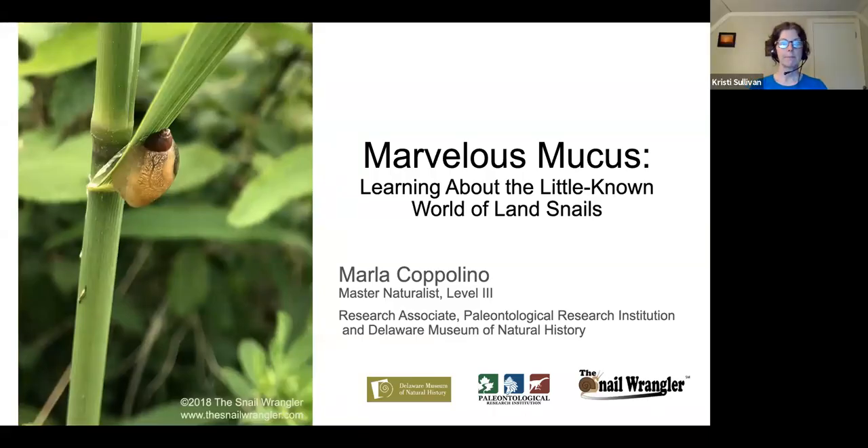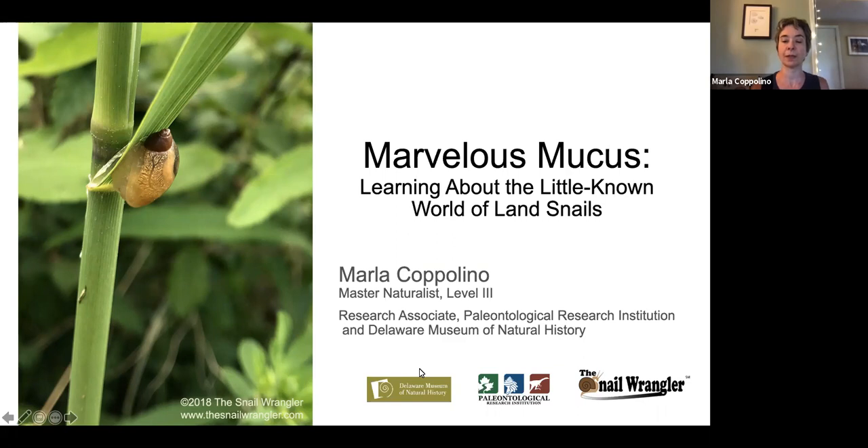Thanks so much for the opportunity, Christy, and the introduction, and thanks to everybody on the call today, because it is Memorial Day and it turned out to be an unexpectedly beautiful day. I'm really happy and grateful for everybody who was able to come. The name of my presentation is 'Marvelous Mucus: Learning About the Little-Known World of Land Snails.' My name is Marla Copolino. I achieved Master Naturalist Level Three last year. I'm also a research associate at the Paleontological Research Institution in Ithaca, New York, and the Delaware Museum of Natural History, mostly for outreach and teaching others about land snails, because that really is my passion.